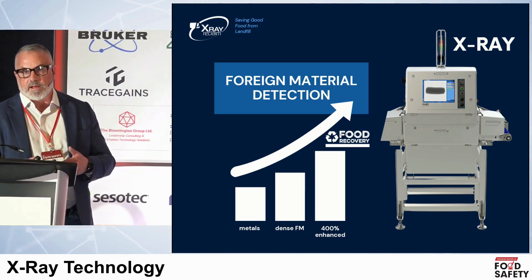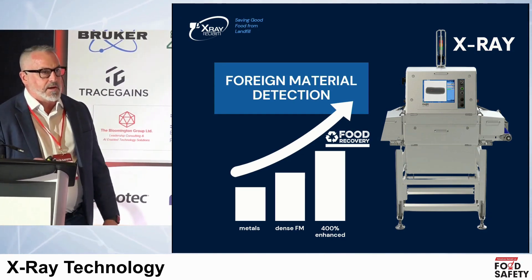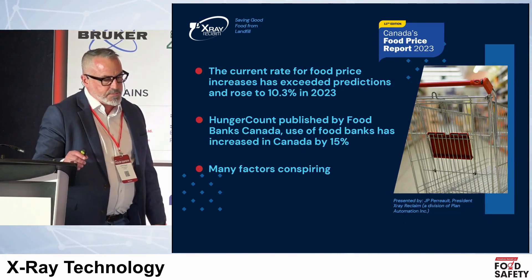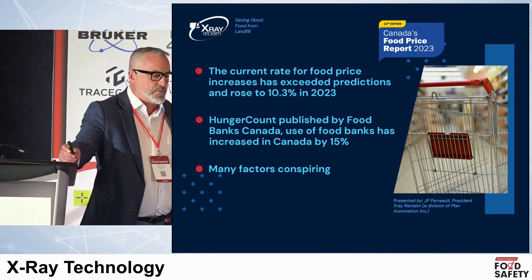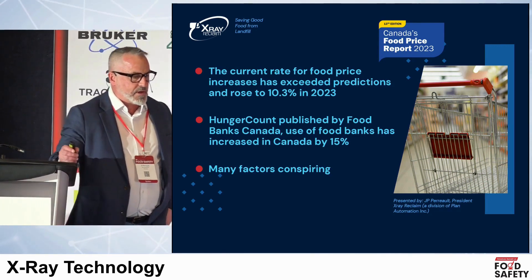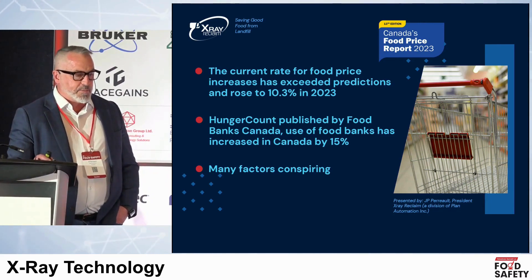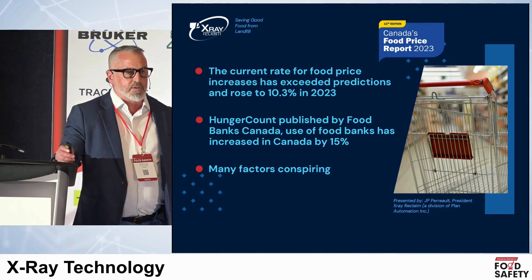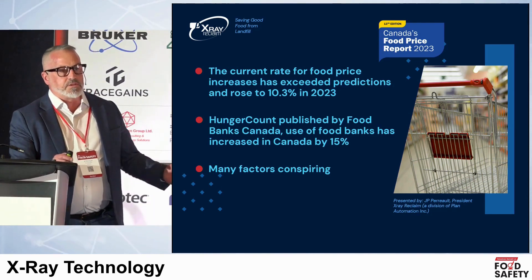On my team, I have well-seasoned people that have been in X-ray for 20 years — working with this new technology is basically Star Trek for them. Unbelievable detection capabilities. The current rate for food price increases has been dramatic — we're at 10% in 2023. Food Banks Canada produced a study demonstrating dramatic increases in people going to food banks — a 15% increase. There's obviously a food crisis happening. And we can't ignore the fact that on a weekly, daily, or monthly basis in any one of your food processing facilities, we're making decisions to send food production into landfill.